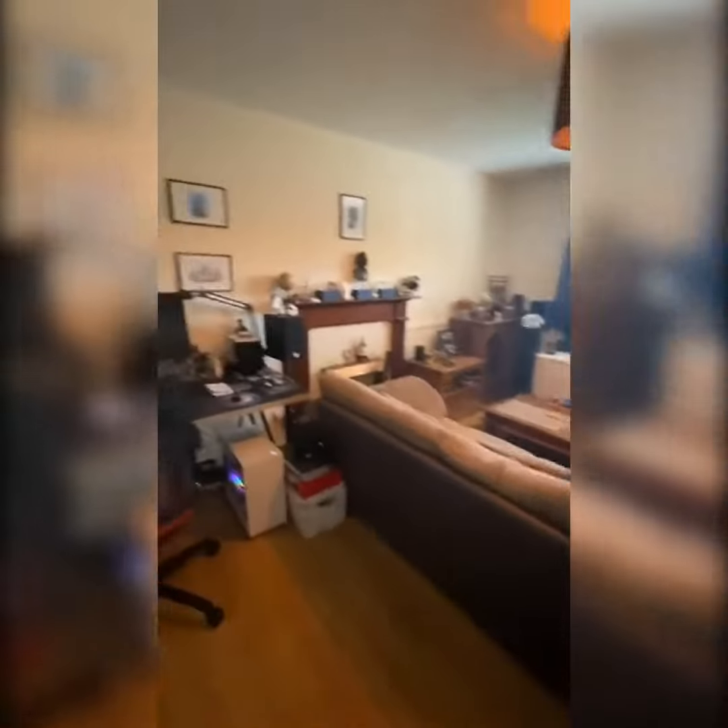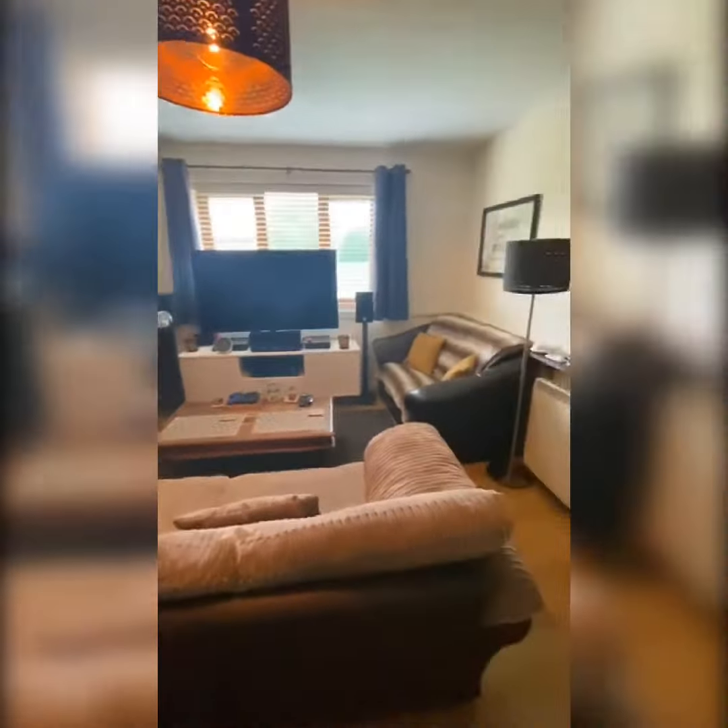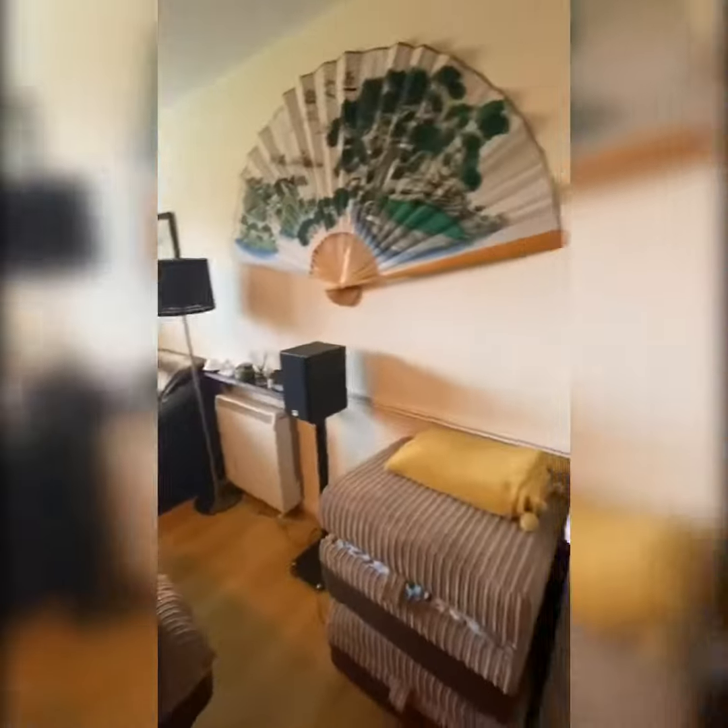This is the living room. I believe this desk does belong to the tenants as well. Plenty of space.